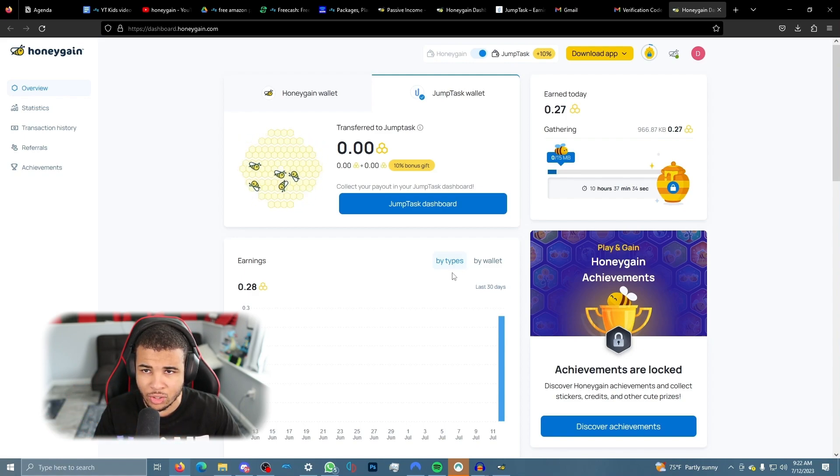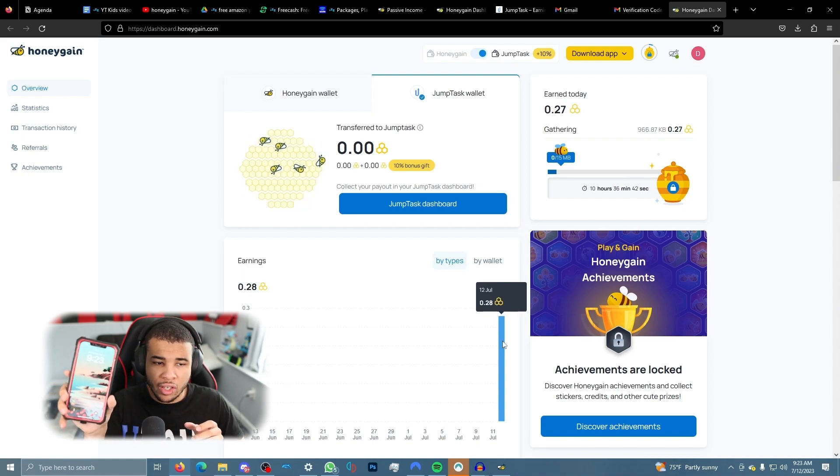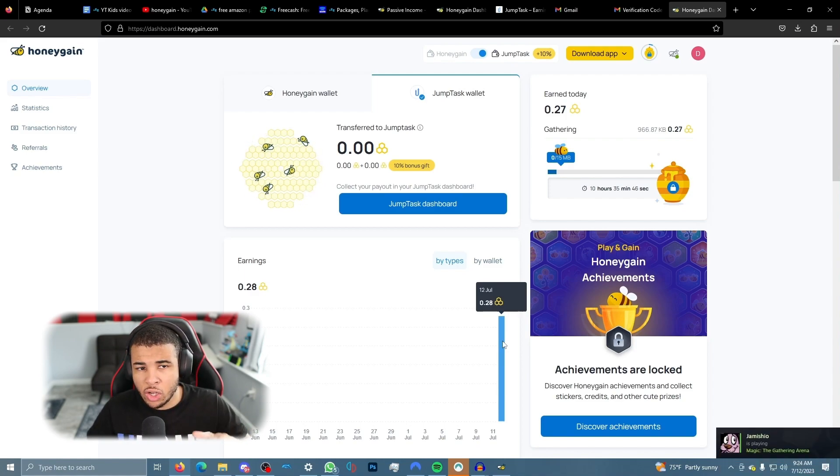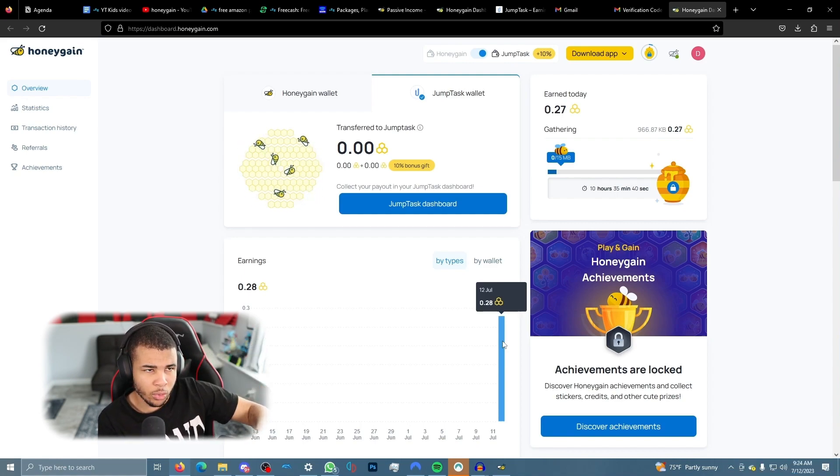Right now I have two different devices — my computer and my phone, both running Honeygain. If you want to maximize earnings, you can have up to five different IPs running. I highly recommend downloading it on as many devices as possible — such as an old iPad or old phones you have around the house that you're not using and can connect to the internet.